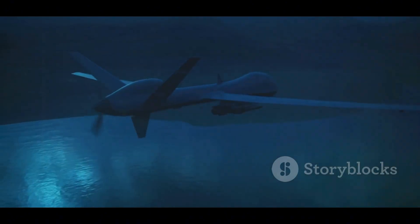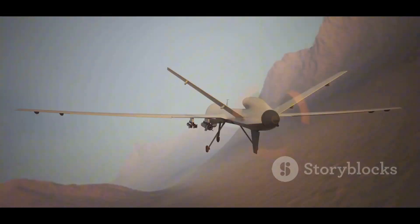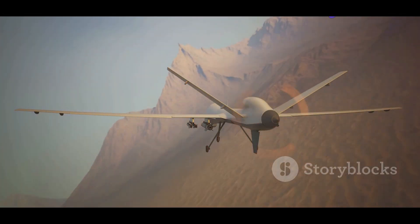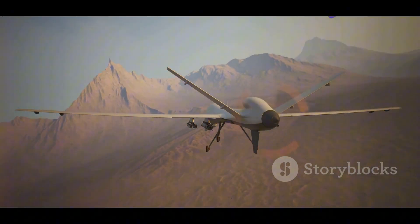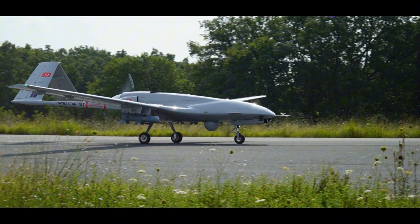They perform a variety of missions. One thing is clear: UAVs are here to stay. Their importance in modern warfare is only going to grow. As technology advances, so too will the capabilities of these robotic warriors.